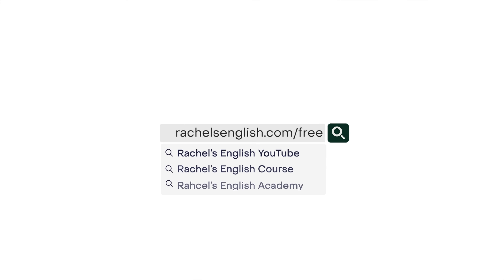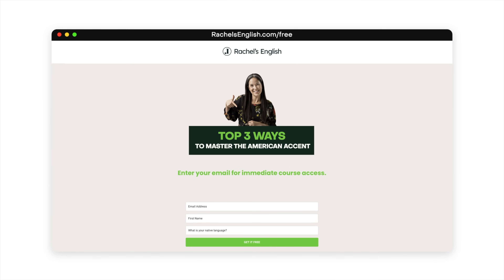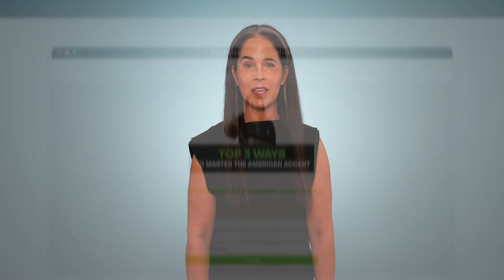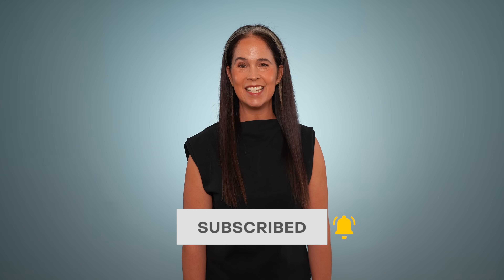Thank you so much for watching and learning with me. Don't forget to visit rachelsenglish.com/free for my free course on the American accent that will give you real training to sound more natural speaking American English. Keep your learning going with this video, don't forget to subscribe with notifications on. I love being your English teacher — thanks so much for using Rachel's English.